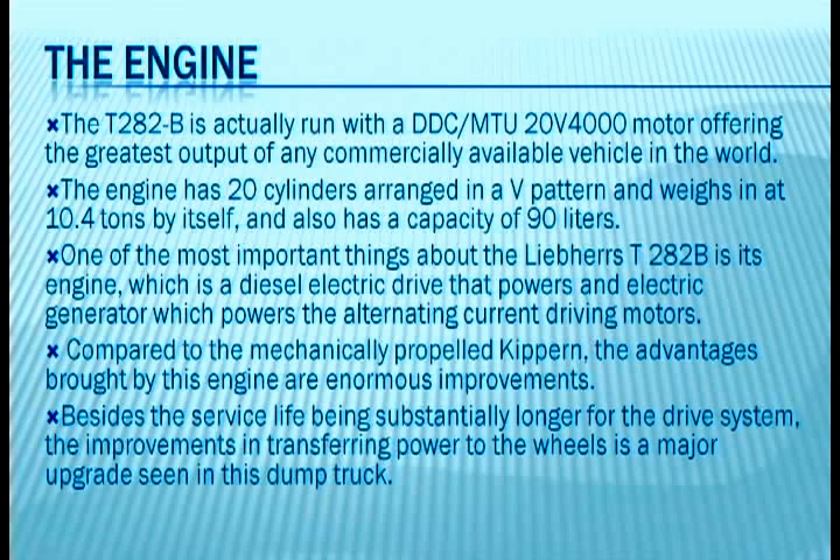Compared to mechanically driven alternatives, the advantages brought by this engine are enormous improvements. Besides the service life being substantially longer for the drive system, the improvements in transferring power to the wheels is a major upgrade seen in this dump truck.